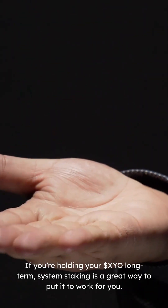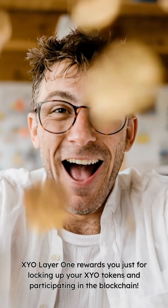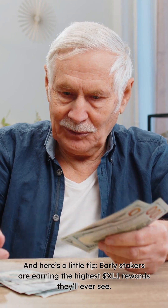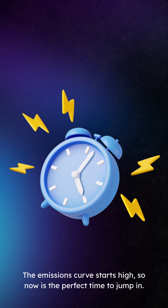If you're holding your XYO long term, system staking is a great way to put it to work for you. XYO Layer 1 rewards you just for locking up your XYO tokens and participating in the blockchain. And here's a little tip: early stakers are earning the highest XL1 rewards they'll ever see. The emissions curve starts high, so now is the perfect time to jump in.